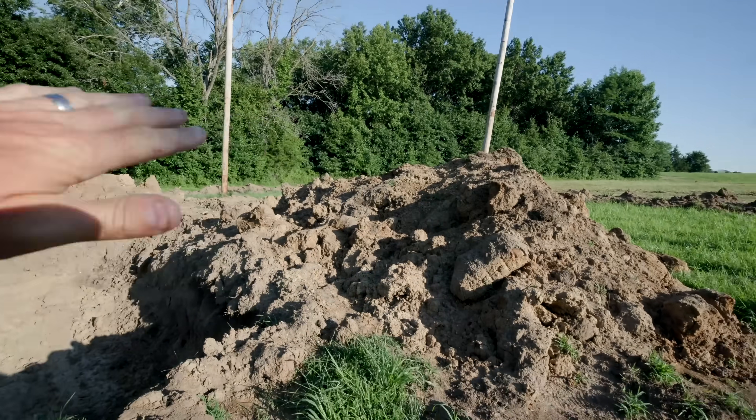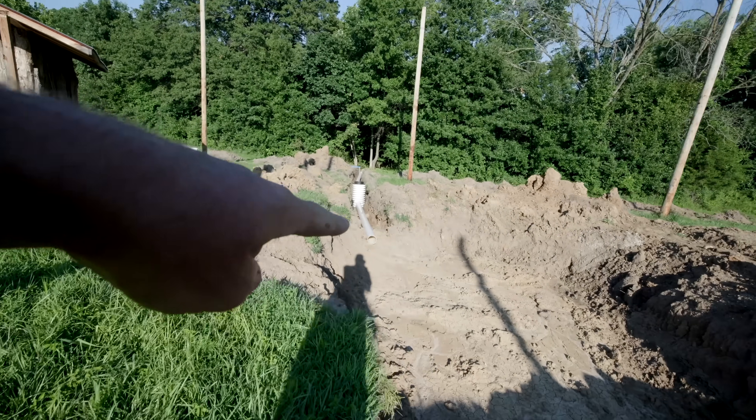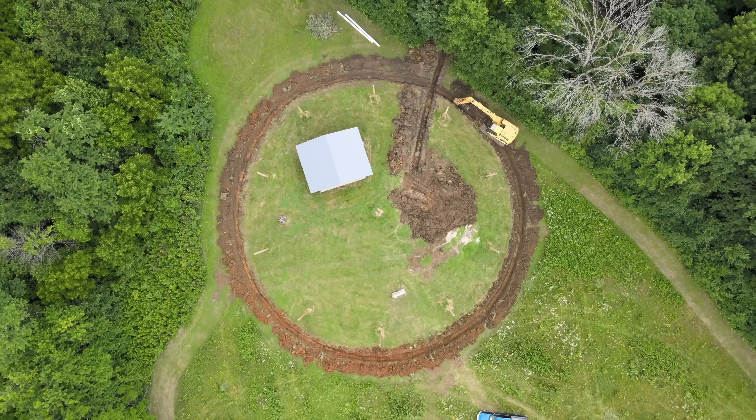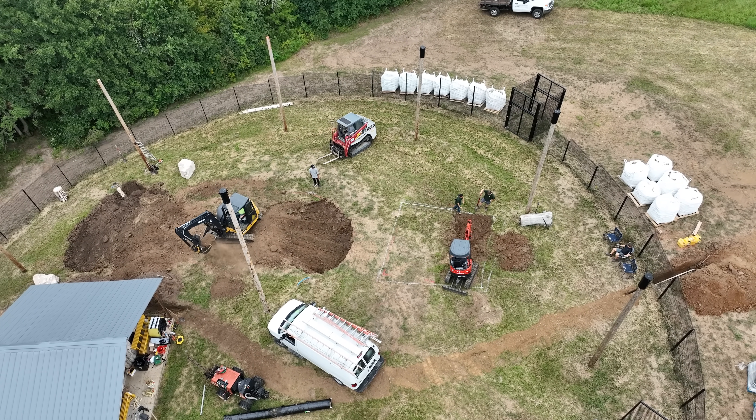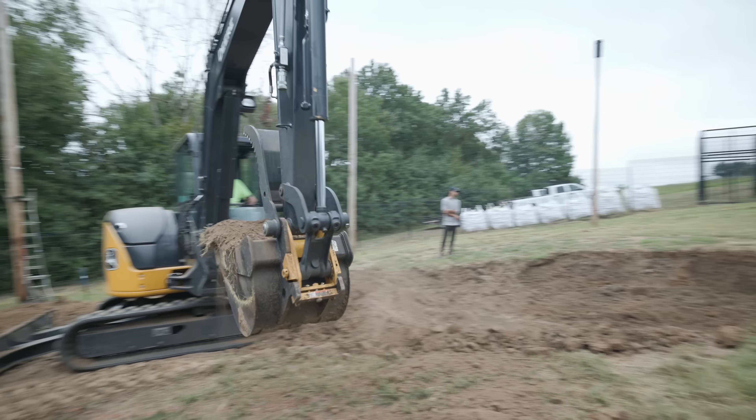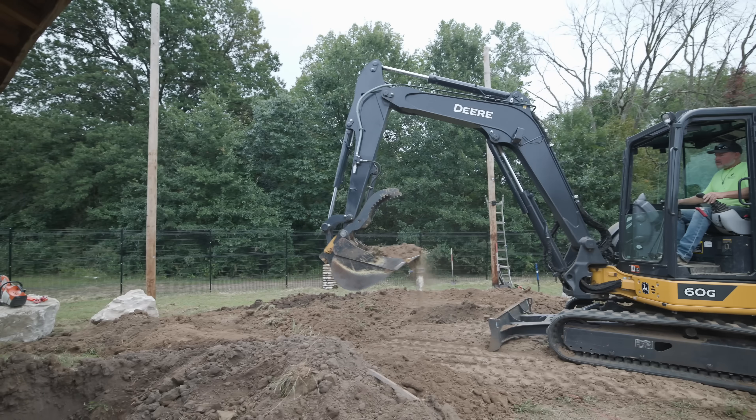I'm here with Dan from Good Earth Water Gardens, who helped organize all of this and come up with a master plan. We came out in wintertime, you had the pond already pre-dug for the aviary area. We came up with a design pretty similar to the shape of the pond you had, but we added some extra filtration components that are really going to help keep the water clear and keep maintenance to a minimum.